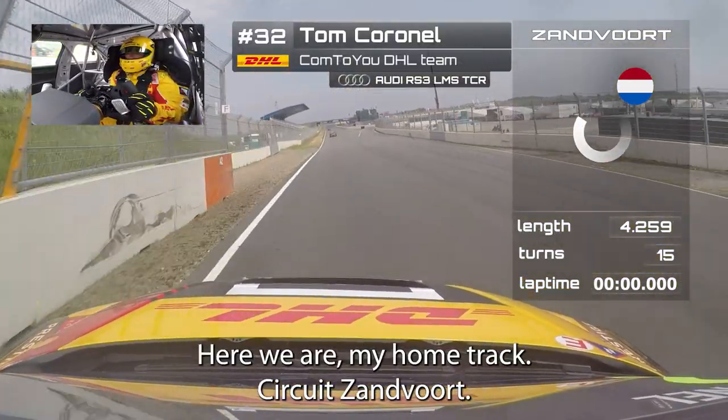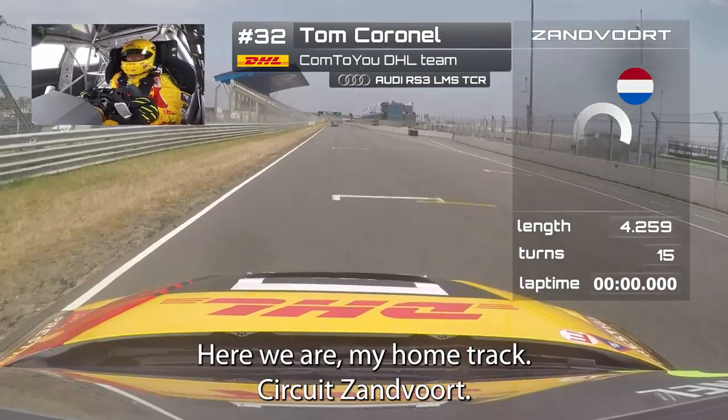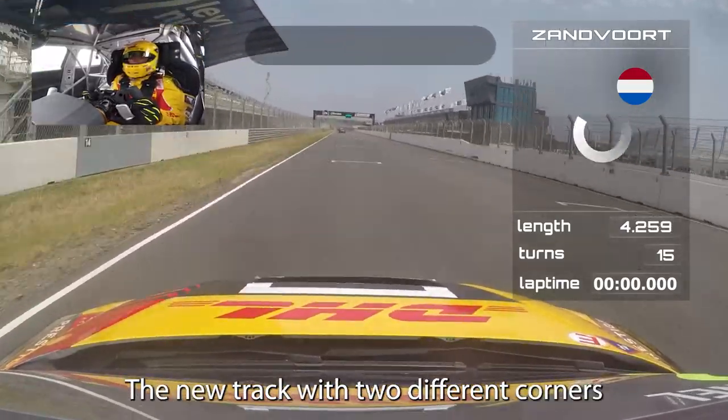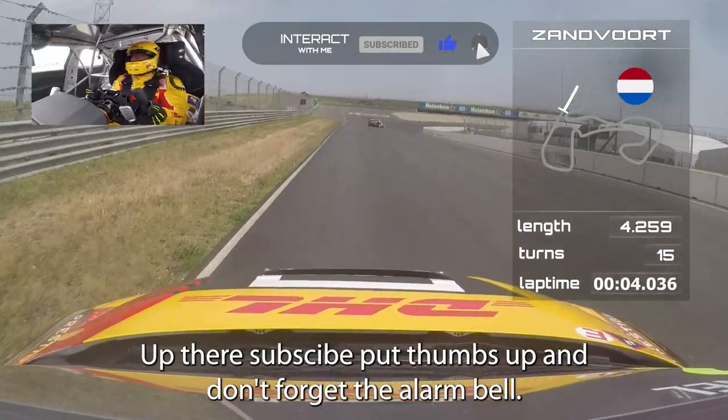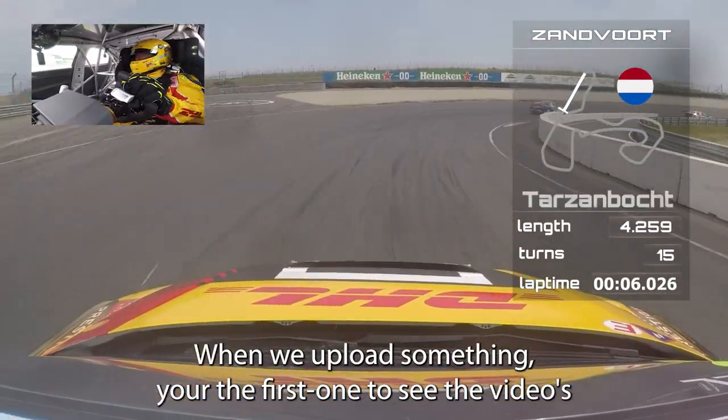Here we are at my home track, Circuit Zandvoort, the new track with two different corners up there. Subscribe, put thumbs up, and don't forget the alarm bell so when we upload something you're the first one to see the videos.